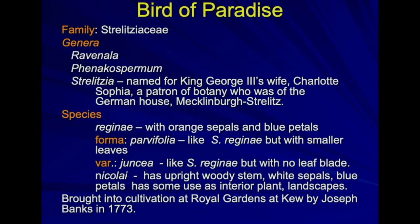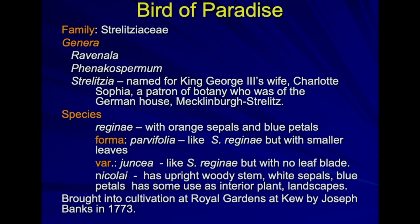Family: Strelitziaceae. It's one of eight families in the gigantic order of the Zingiberales. The Zingiberales include things like bananas, heliconias, two groups of gingers, marantas, and the Strelitziaceae. There are three genera in that family: Ravenellas, known as Traveler's Palms; Phenocaspermum, a South American plant with little ornamental value, about 30 feet tall when it blooms with a large gangly inflorescence; and the Strelitzias. At the time, King George had a wife from Germany, from the German house of Strelitz, and the taxonomist at Kew identified this genus as Strelitzia in honor of the new queen.